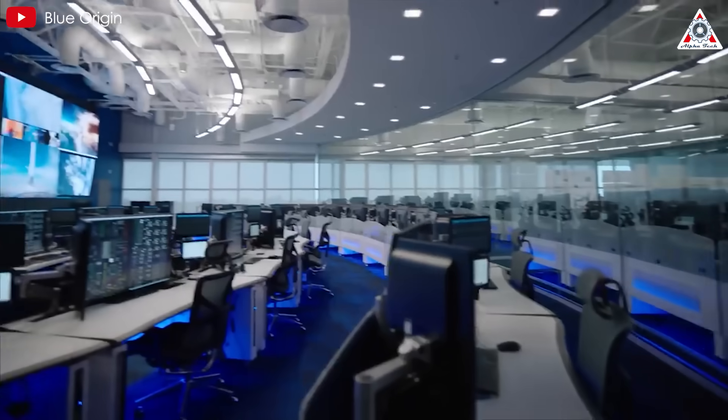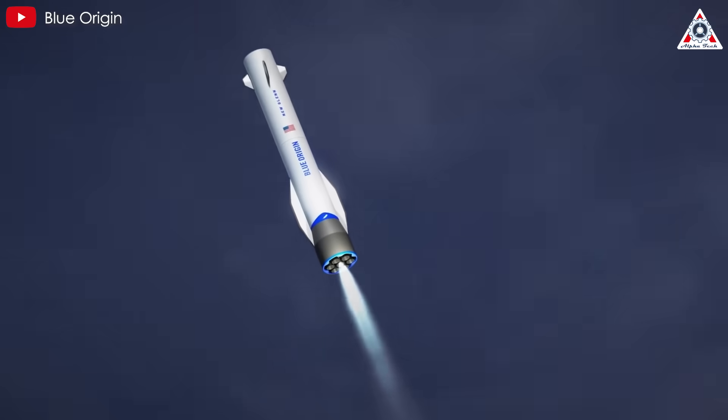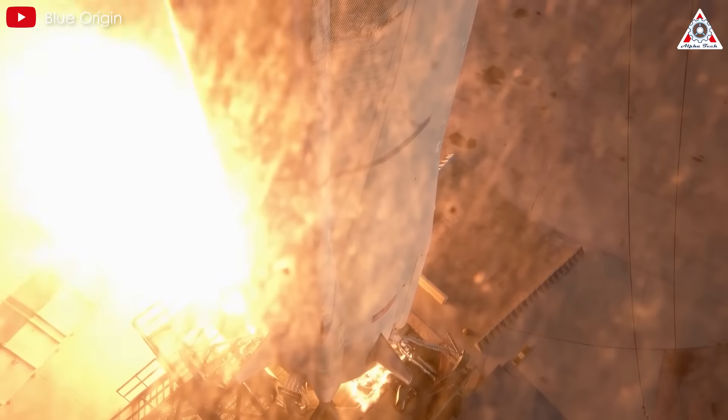Did something weird happen here? More importantly, how will Blue Origin execute the recovery of the first stage of New Glenn? Let's find out in today's episode of Alpha Tech.